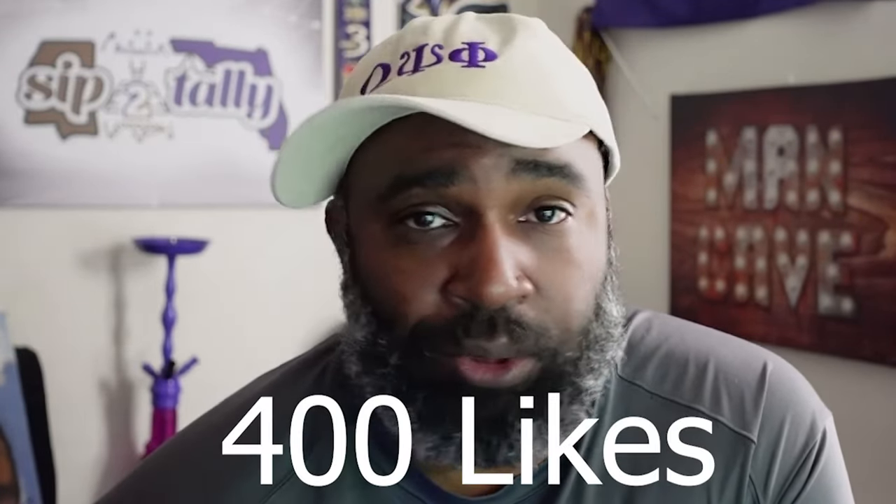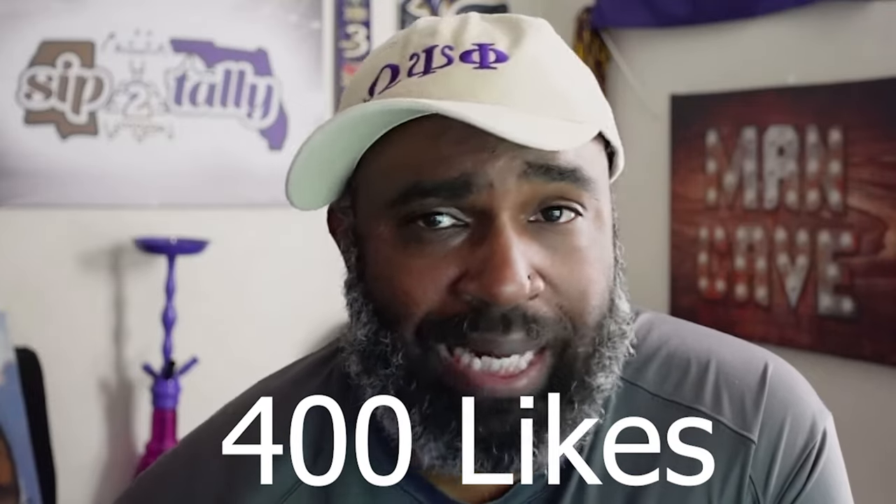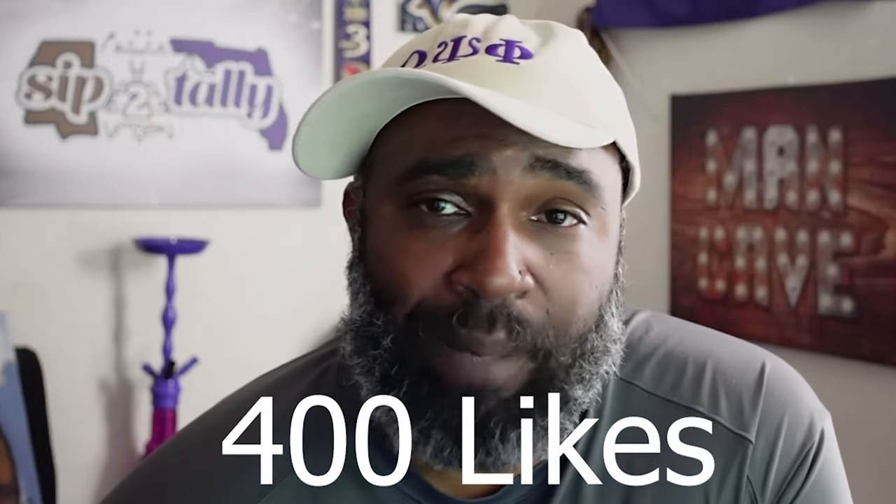Before we get started, we want to try a like goal again. We're going to set it at 400 — you guys were really pushing the last one, it got right to 300 and something. I appreciate everybody that hit the like button. If you like the content and want to support the channel, hit that like button, also subscribe and share with the people in your group chat wherever that may be. Flock Nation.